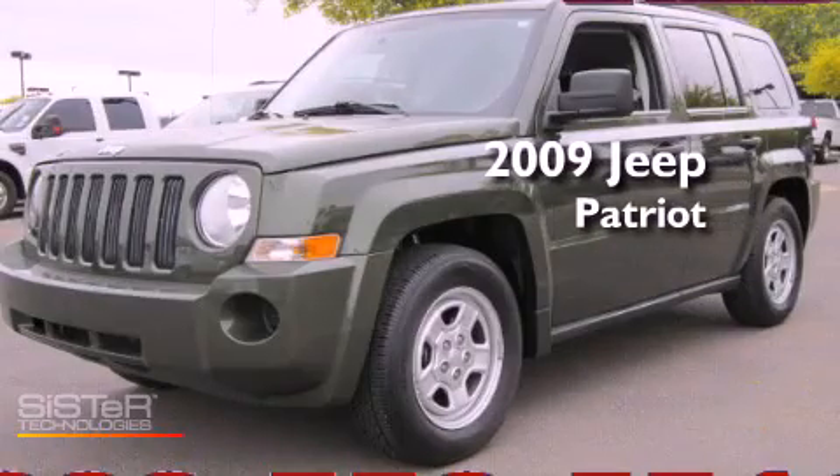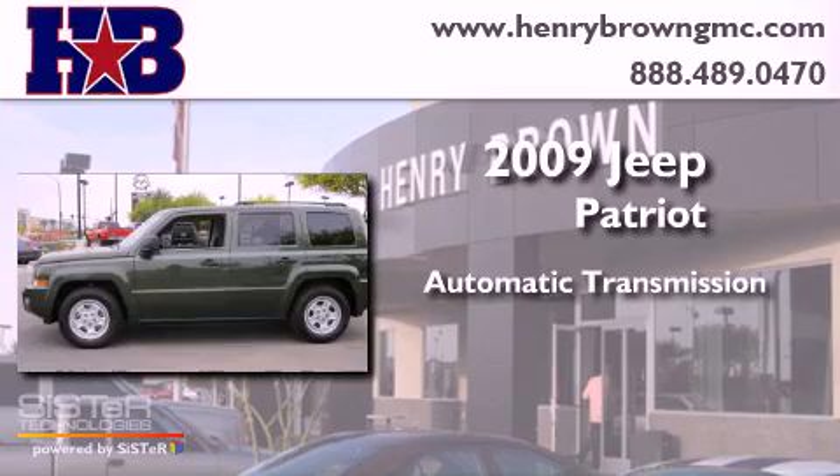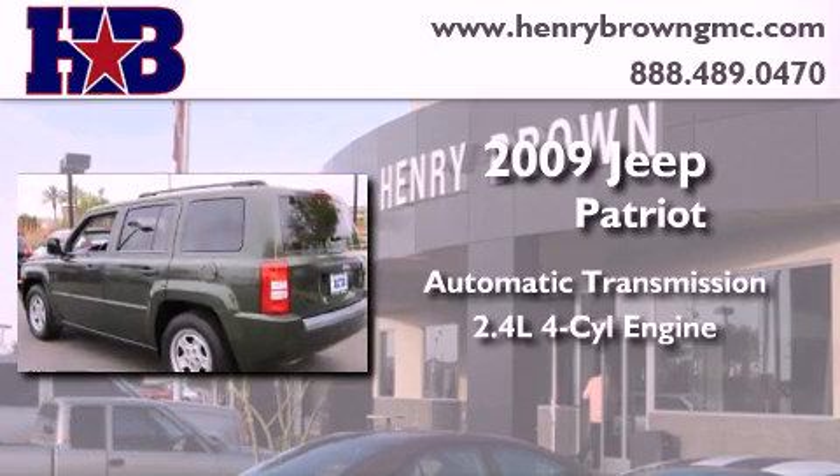This is a 2009 Jeep Patriot. This crossover has an automatic transmission and an in-line four-cylinder engine.